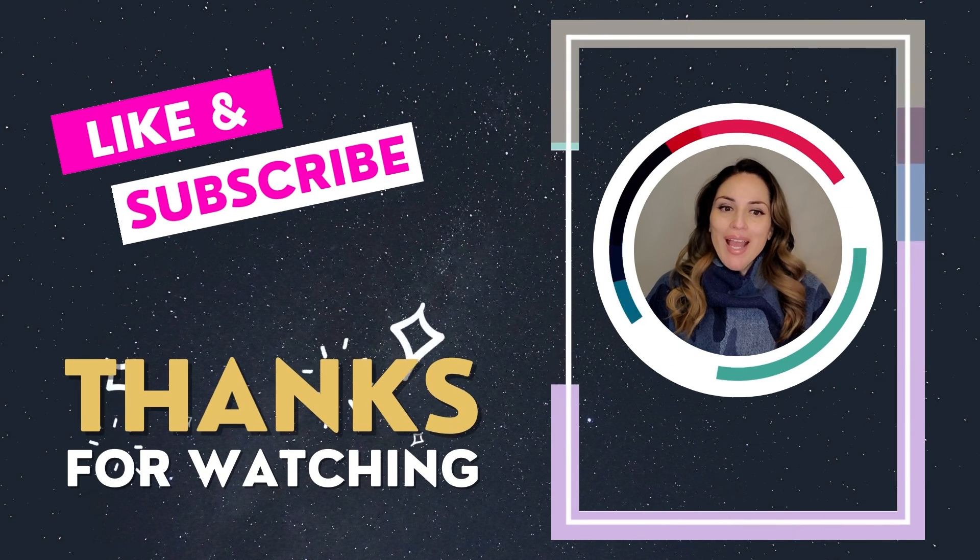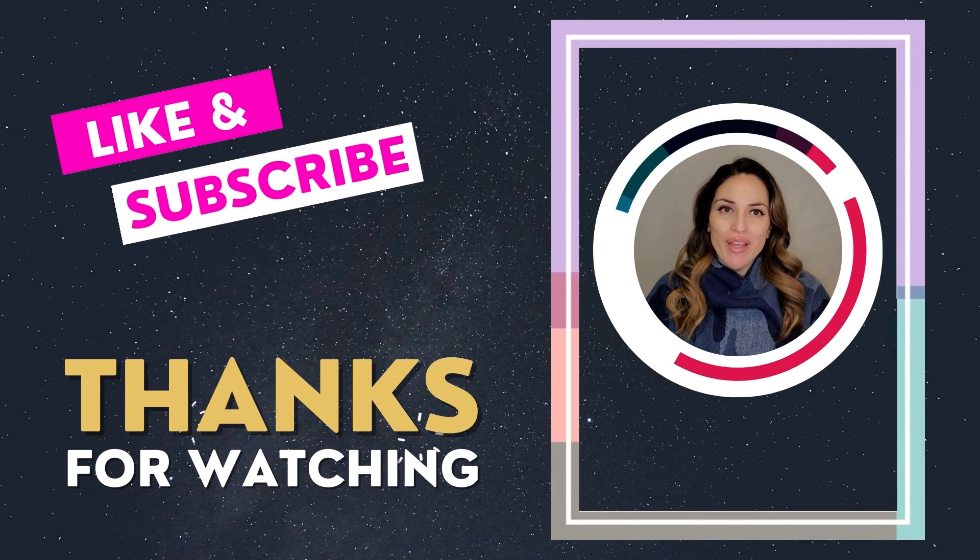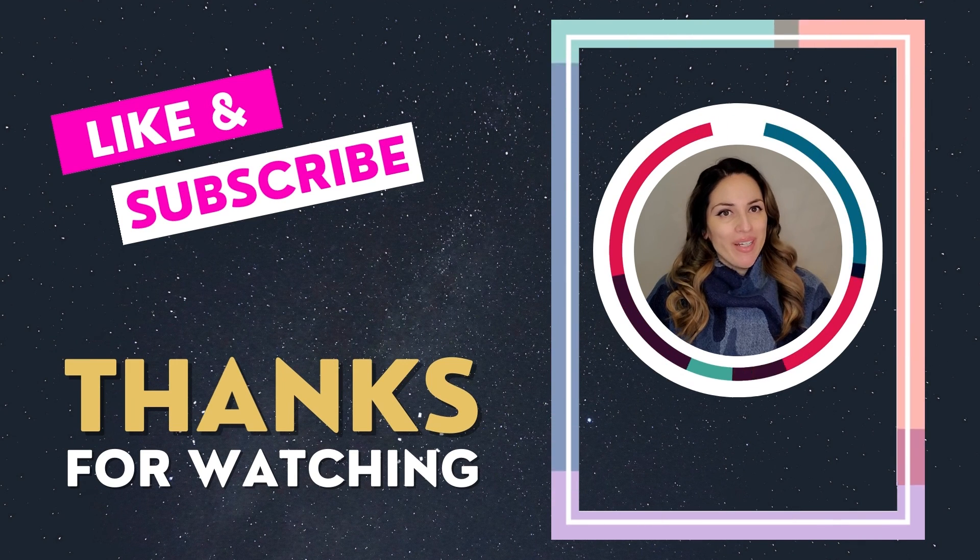Thanks for watching and be sure to like, follow, and subscribe for more information. Once again, this is Valera from the Envy Real Estate Team and we are here to help.